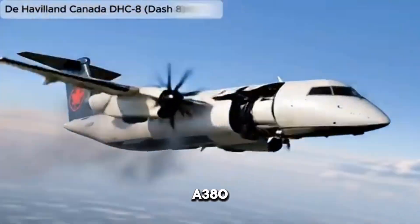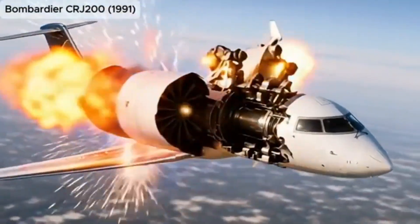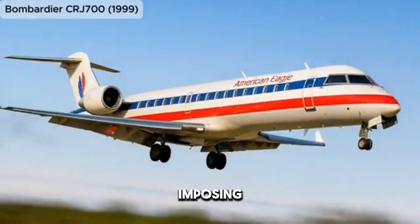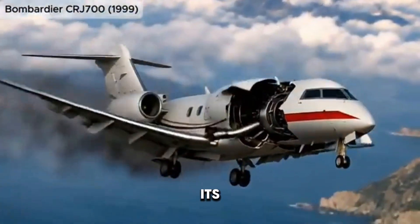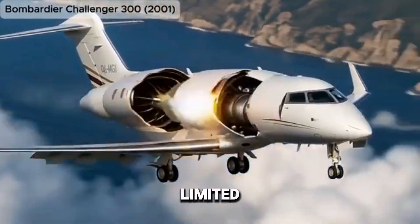The Airbus A380, meanwhile, marked the peak of size and capacity. With its double-deck fuselage, four massive engines, and imposing presence, the A380's exterior represented ambition on a grand scale. Though its size made it instantly iconic, changing market dynamics eventually limited its production.